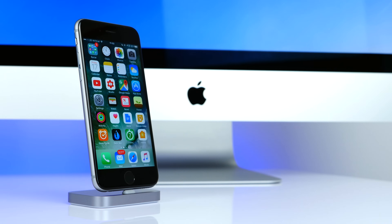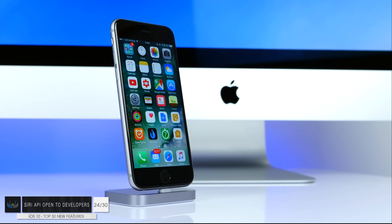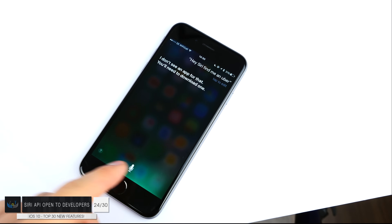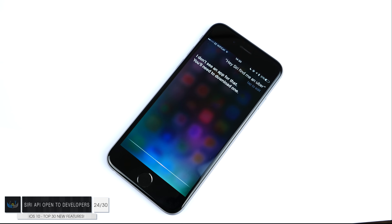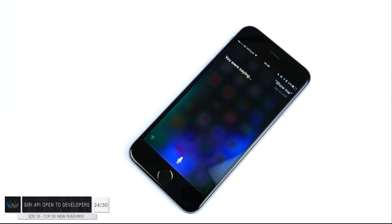Number twenty-four — this is huge — Siri is now open to developers, which means any developer can integrate Siri into their apps. For example, if Uber supports Siri, you can simply say 'Hey Siri, find me an Uber.' Imagine this working across almost all apps — how cool would that be?